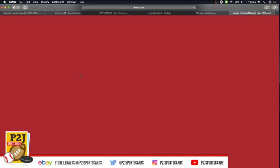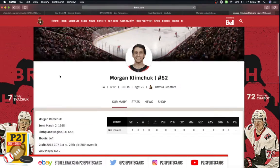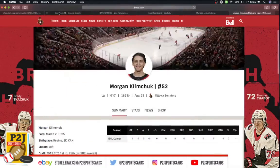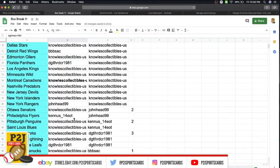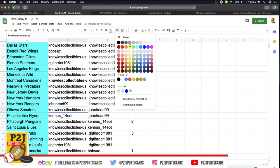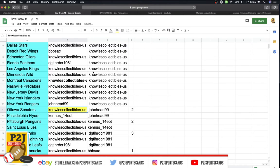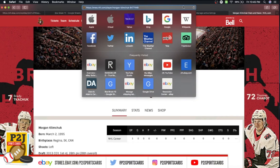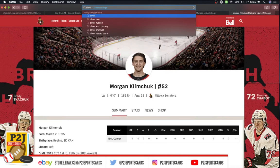And then we have Morgan Klemchuk. I see Ottawa — that's all he played for — so Ottawa is going to Mike. What's going to happen is we're going to randomize, so far we have the Sabres and the Senators.